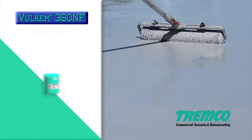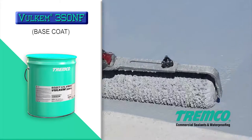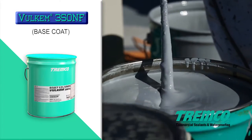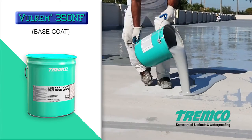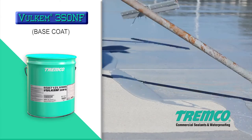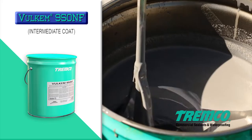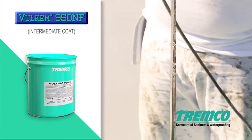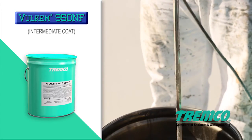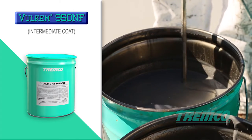Volcom 350NF is a one-part, low-odor, low VOC polyurethane coating used as the elastomeric waterproof membrane of the system, available in an R roller grade and an SL self-leveling grade for vertical and horizontal application. Volcom 950NF is a two-part, aromatic, low-odor VOC-compliant, high-solids polyurethane coating that provides a chemical-resistant, weatherproofing-wearing surface.